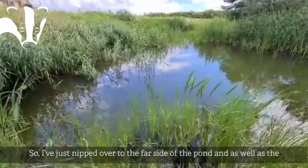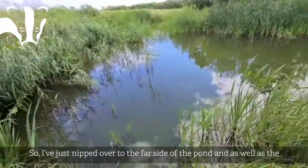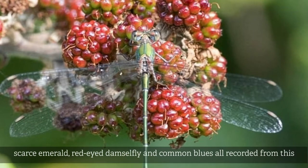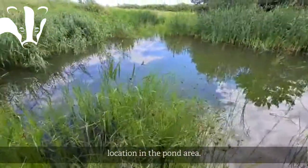I've just nipped over to the far side of the pond, and as well as the dragonflies that I mentioned, we've had willow emerald, scarce emerald, red-eyed damselfly, common blues and azures all recorded from this location in the pond area.